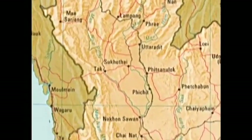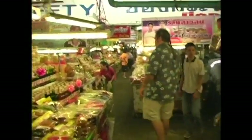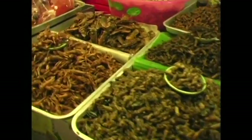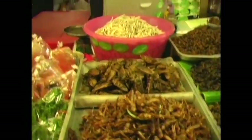Here we are at Talatanguin, south of Chiang Mai. This is a market known for having wild game and fresh things from the jungle. We've got bamboo worms, fried silkworms, crispy fried water bugs, fried crickets, grasshoppers, and of course, more bamboo worms.